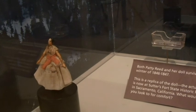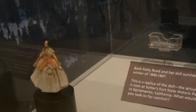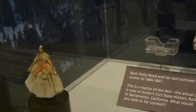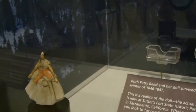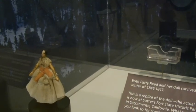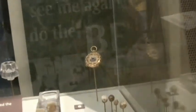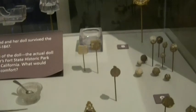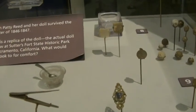Both Patty Reed and her doll survived the winter of 1846-1847. This is a replica of the doll. The actual doll is now at Sutter's Fort State Historic Park in Sacramento, California. They even have a magnifier so you can look at the doll because it's quite small. And here are some buttons and other little things — looks like a little bowl and spoon from a tea set.